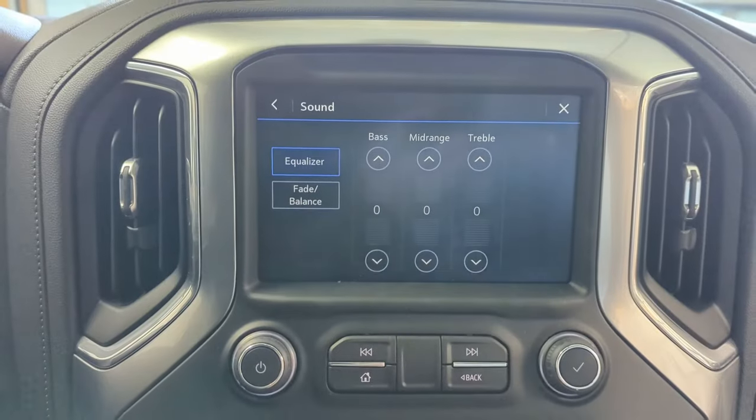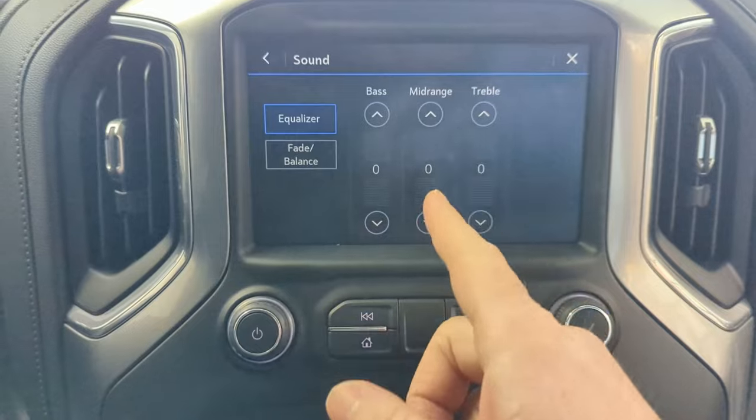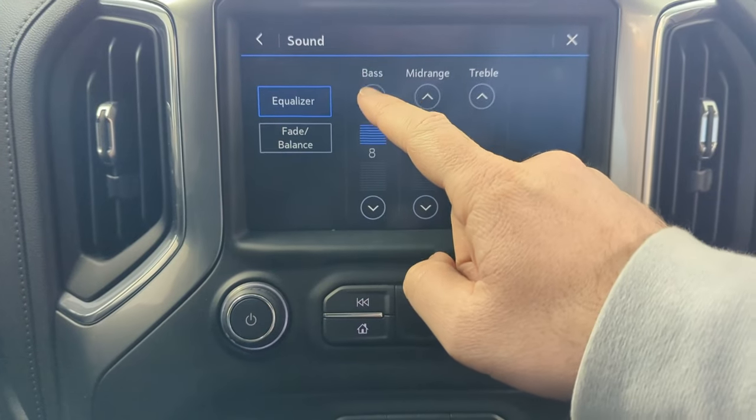So the first issue you're going to run into, you're going to notice this about the second day you own this truck. You're going to go in here and you're going to adjust your sound settings. You're going to click on sound and then your bass, mid-range, and treble — all of these are going to be at zero.